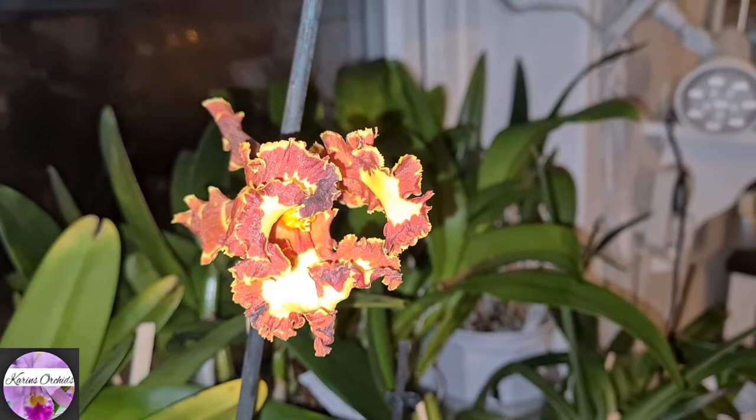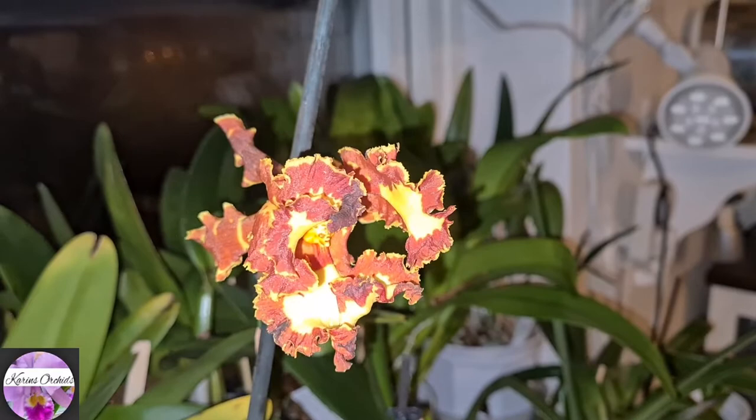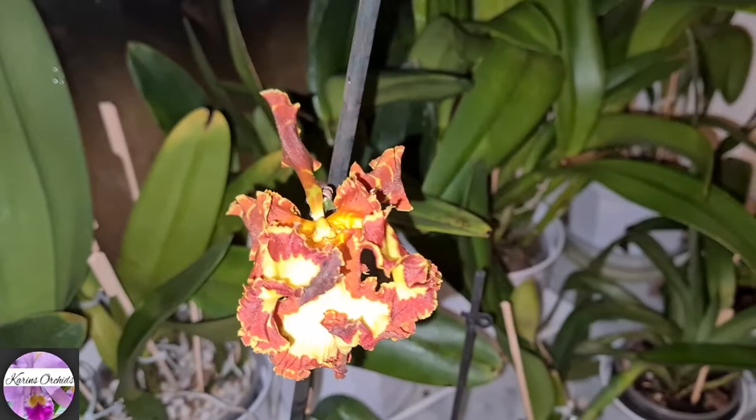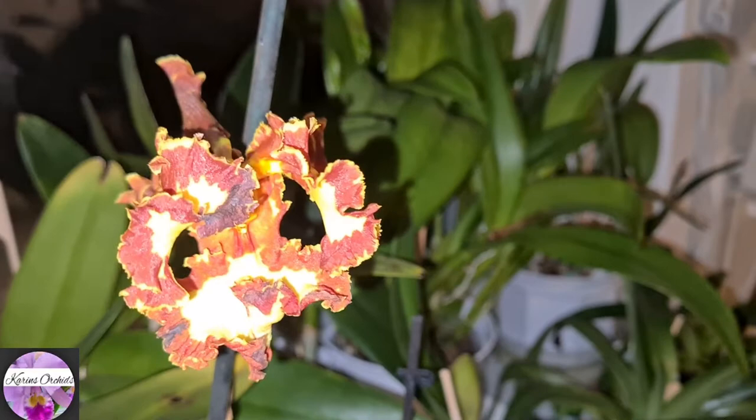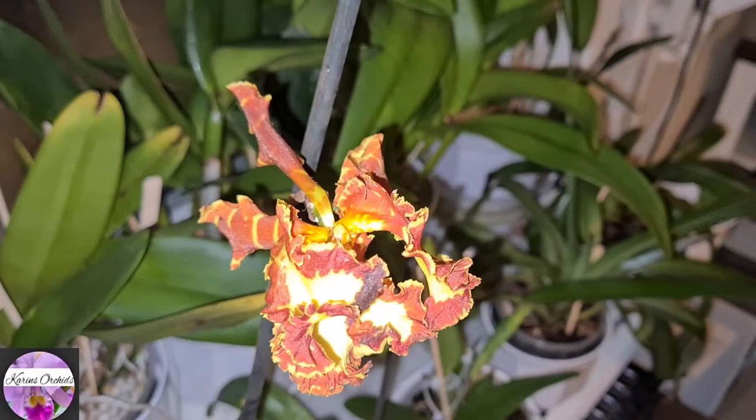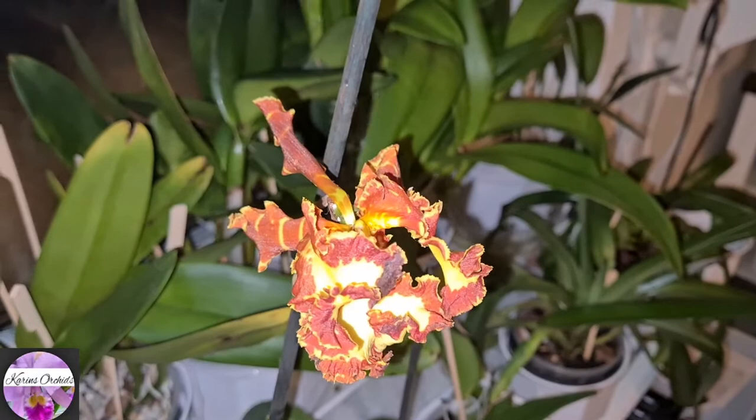This is bloom number two on my Psychopsis Mariposa. I don't know which way is up or down — it looks like some kind of knot of petals and sepals, so going in any direction I cannot see what's what. But it's a bloom! Perhaps there will be another one after this one fades. I almost forgot to film this one, so it's been open for a while now.